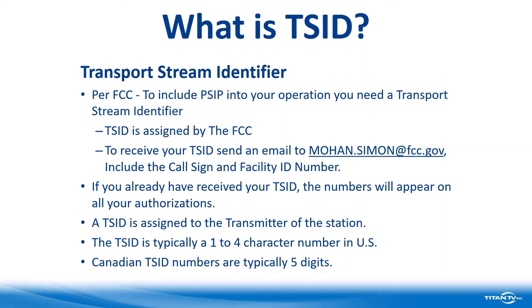If you've already been assigned a TSID number, it will appear on any of your authorizations. It's assigned to the transmitter at the station, so even if you have a new transmitter built, or are doing channel sharing or going into ATSC 3.0, you would need a new transport stream identifier for a new transmitter. Once it's assigned, it stays with that transmitter until it's decommissioned. TSID numbers within the United States are anywhere from one to four characters, though in the last month I've seen some brand new ones that are five characters. Canadian TSIDs are typically five characters.